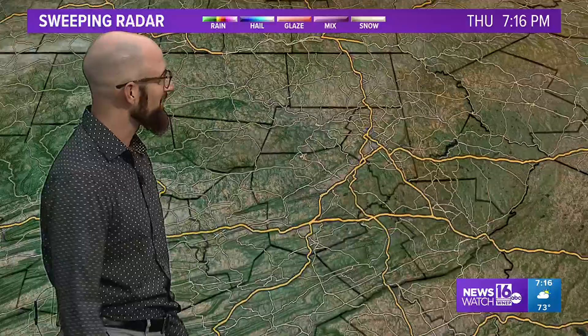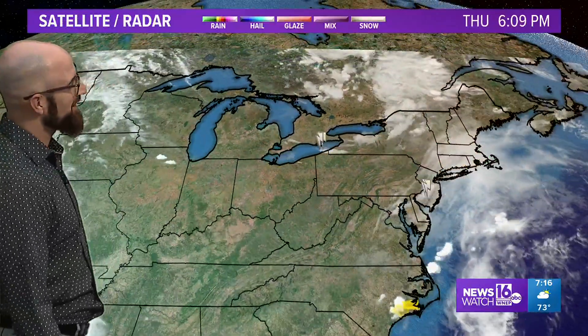But again, for our backyard, it looks like I might be about to get wet here. Let's see if I can wrap up this forecast before getting soaked.